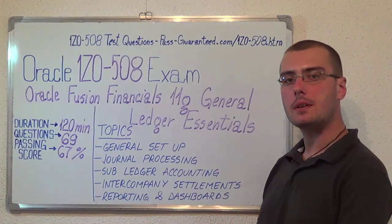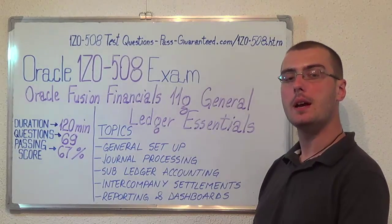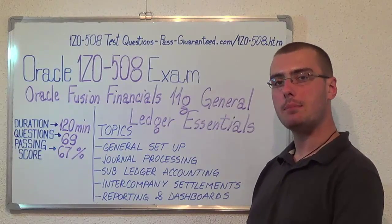You can visit PassGuaranteed.com to successfully pass the Oracle 1Z0-508 exam. Go to PassGuaranteed 1Z0-508, which covers all these exam topics.